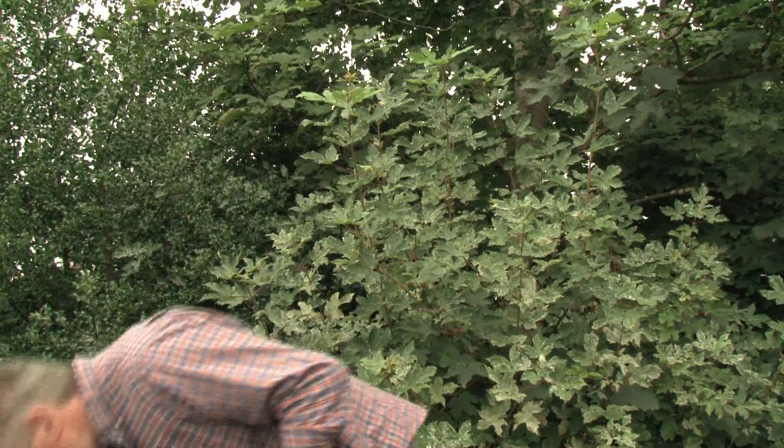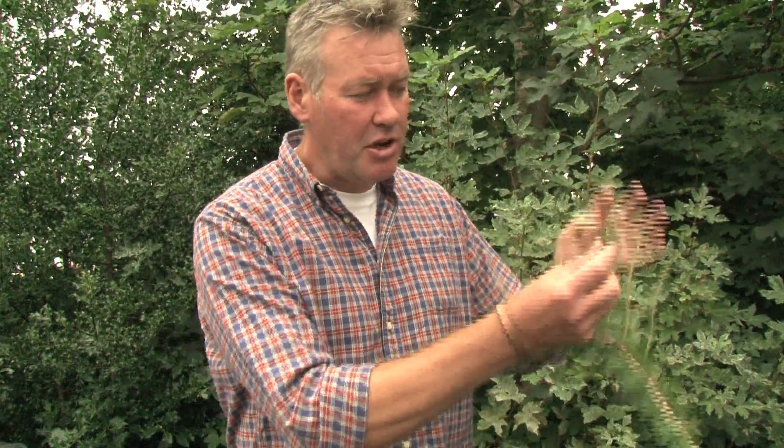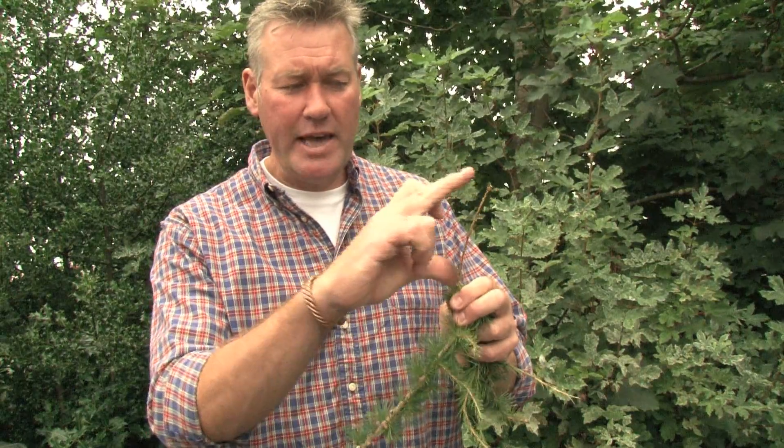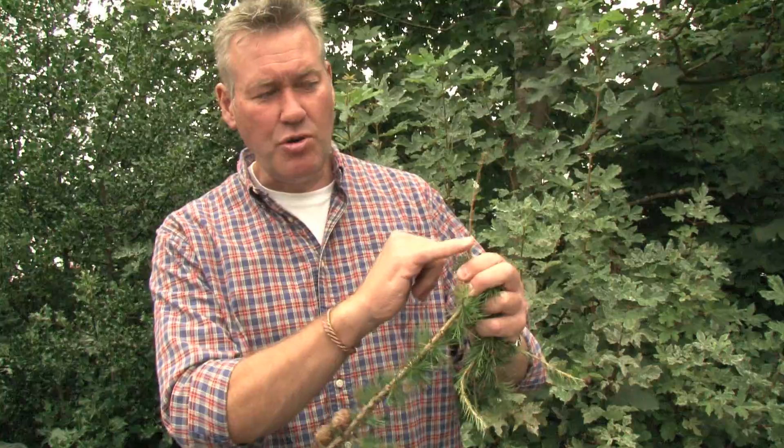We'll now look at European larch to contrast the stem colour. If we strip some of the needles off, you can see the stem colour is much paler than the Japanese. European larch has pale, almost straw-coloured stems on this year's growth. As we move towards autumn and winter, the differentiation becomes easier — Japanese larch stems will get darker, almost purple, while European larch stems will stay straw-coloured.